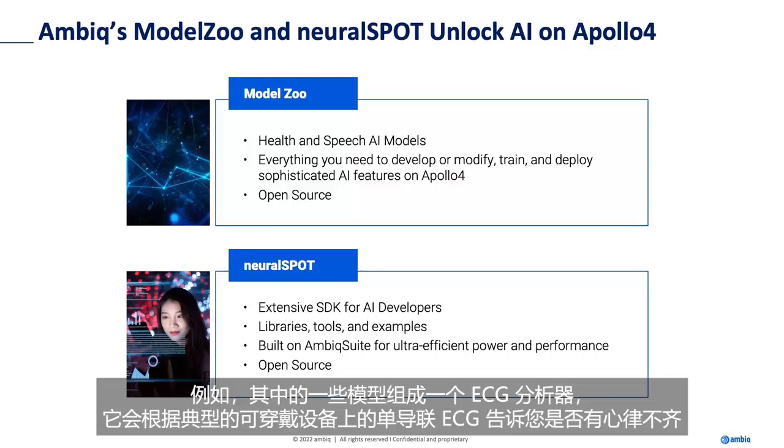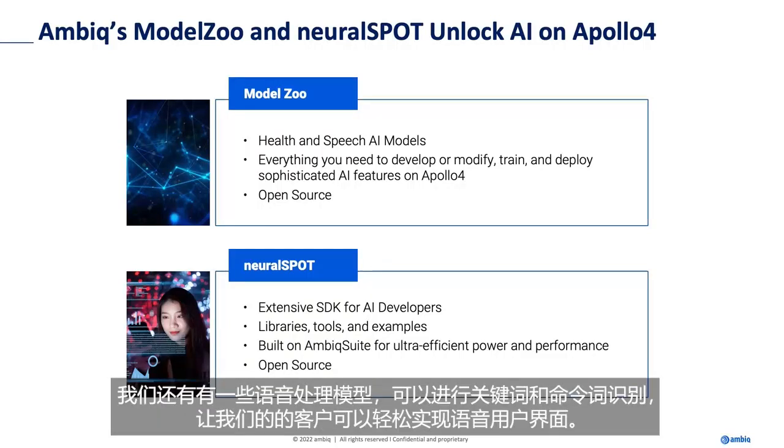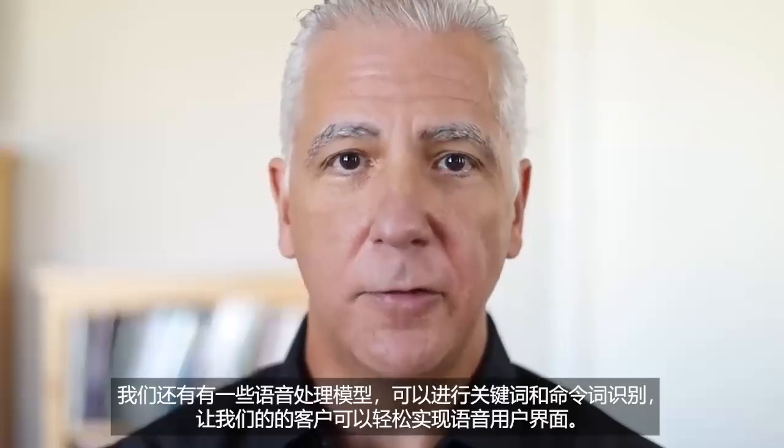Some of these models are, for example, an ECG analyzer that will tell you you have arrhythmia based on a single-lead ECG, which is typical to a wearable device. We have some speech processing models that do keyword spotting and command words so that your customers can implement speech UIs.